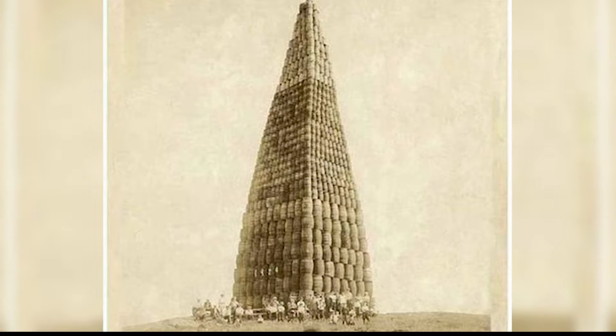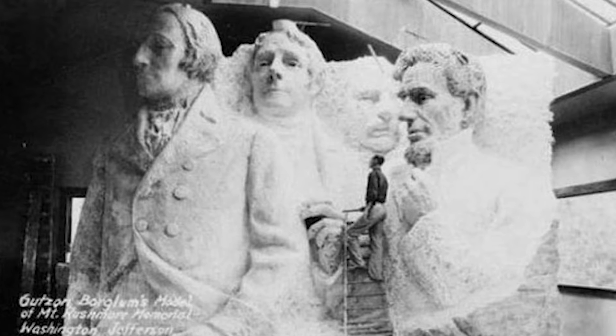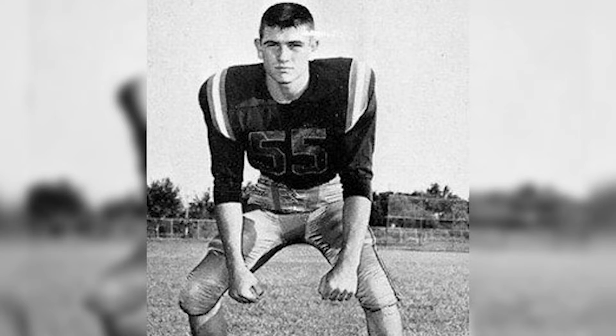Number six: Mount Rushmore was originally supposed to be much larger than it is. Here the monument's designer, Gutzon Borglum, is seen scrutinizing this scale model.